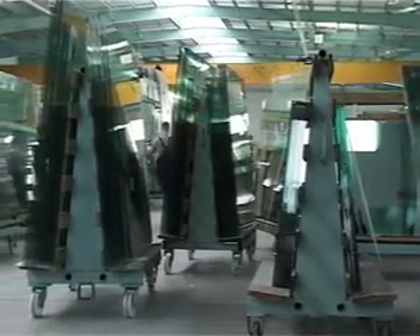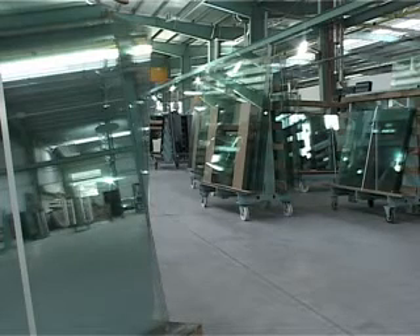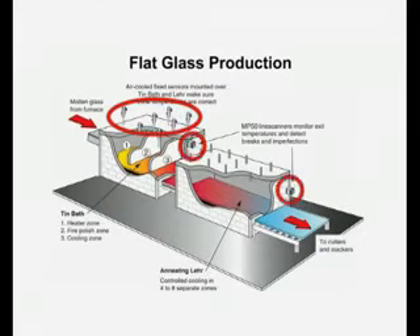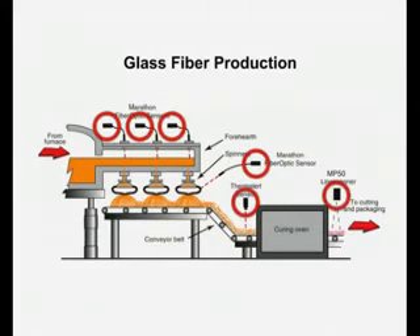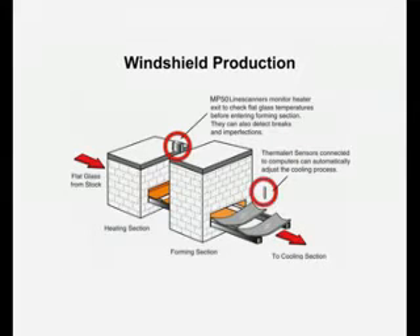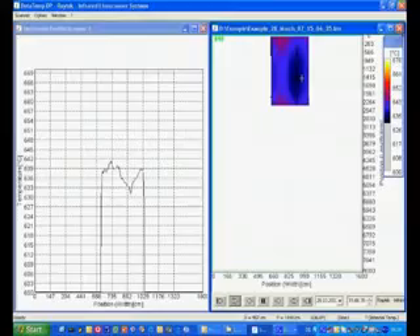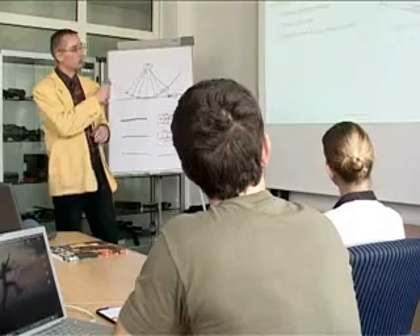In the glass industry, controlling temperature is critical to product quality. Real-time monitoring from the molten state through the cooling process ensures that the glass retains the desired properties. Measuring temperatures without contact is often the best or the only possible way. Raytec infrared sensors are used in melt furnaces, float glass lines, container glass and glass fiber production, as well as in secondary glass processing. Customized software allows data storage and easy integration into control systems. Raytec specialists have even developed solutions for demanding applications where conventional temperature monitoring failed.